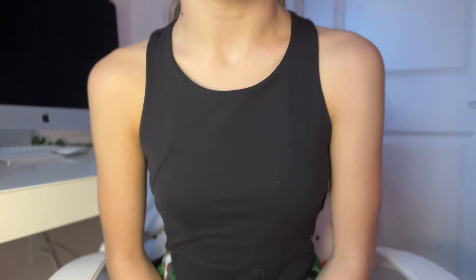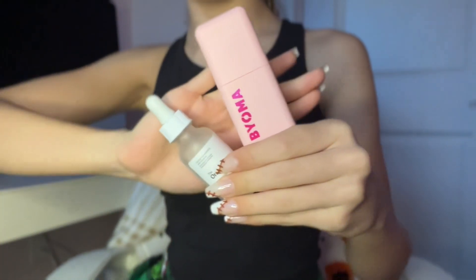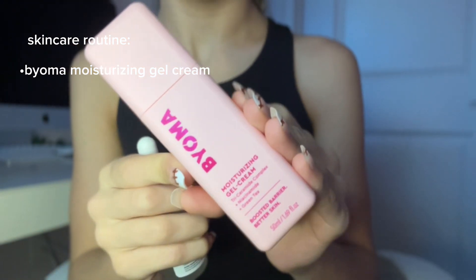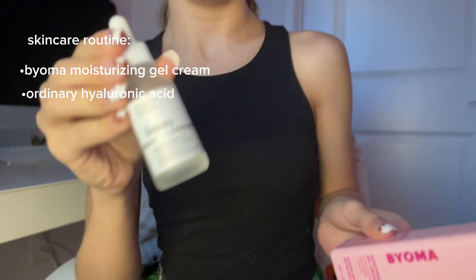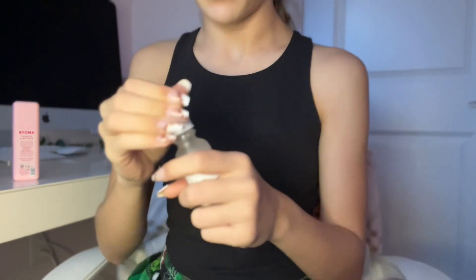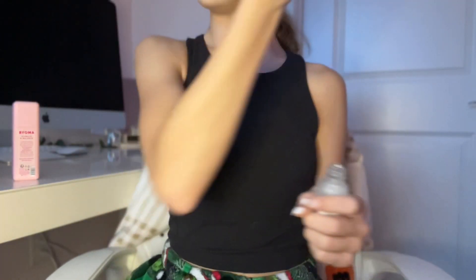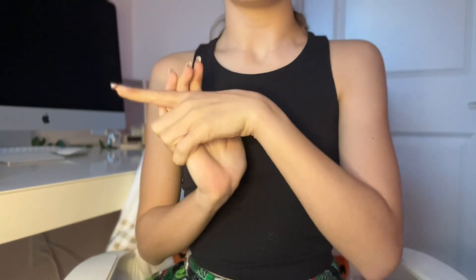Let's get into my skincare routine. My entire skincare routine is just Bioma moisturizing cream and then The Ordinary hyaluronic acid. Sometimes if I have a lot of acne or blackheads or whatever, I'll use the Paula's Choice toner stuff.